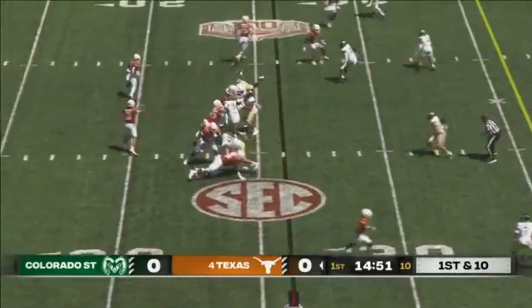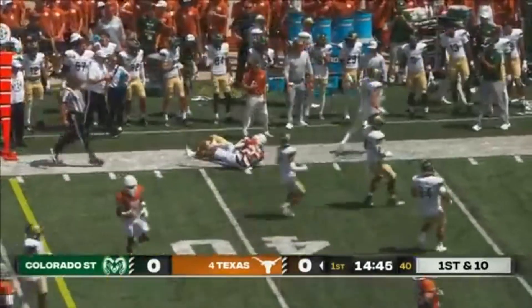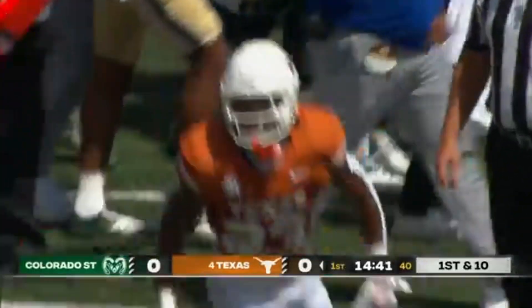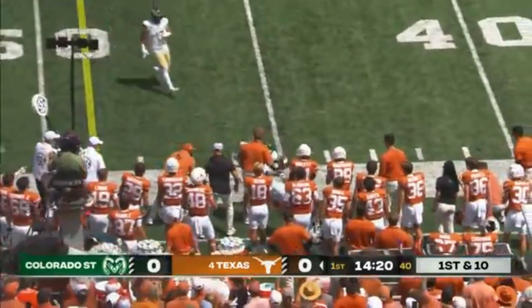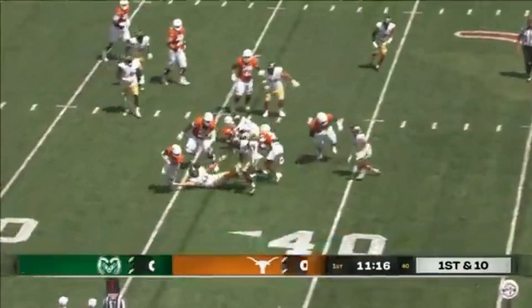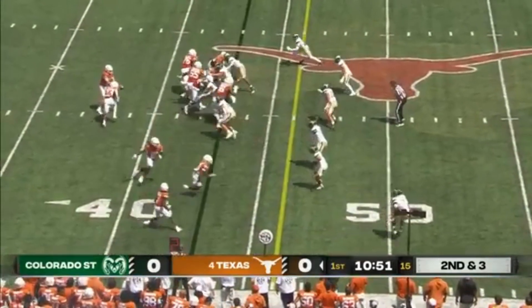Heisman favorites entering this year. Out of the backfield to start, this is Jayden Blow who gets the lead job in the backfield, takes it out to the 40 before he was met by Chase Wilson. Trying to replace Jonathan Brooks, a second-round pick. Here's one of the newcomers at wide receiver — Isaiah Bond — as he sets up a second Texas drive with Jayden Blow.